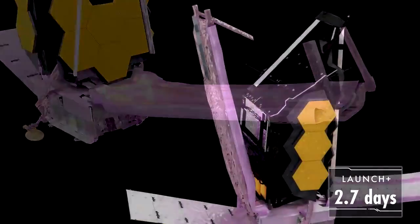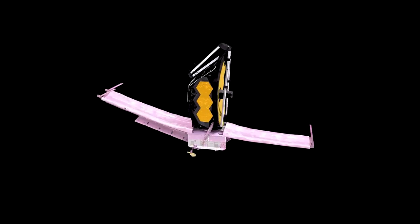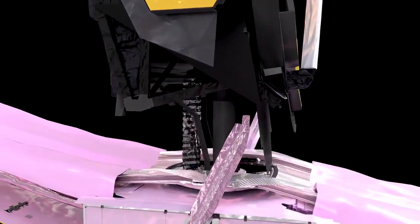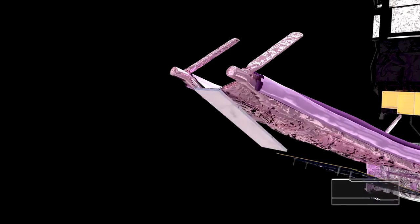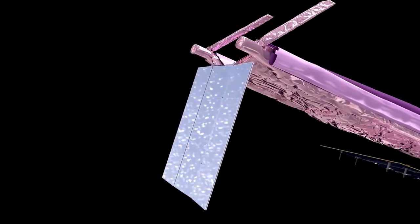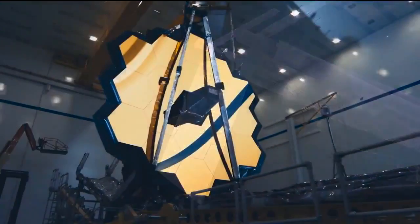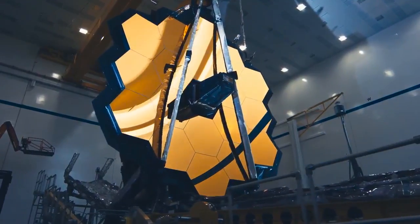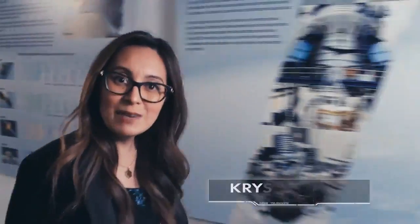First, we lower the sunshield palette, then raise Webb's primary mirror and instruments away from the sunshield. The solar wind will push us around with the sunshield open, so we'll unfold a trim tab to help keep us stable. We have these huge, iconic, golden segmented mirrors that will help us deliver amazing new images from the cosmos. But in some ways, the sunshield is a lot more complicated, and it's just as essential — without it, nothing works.